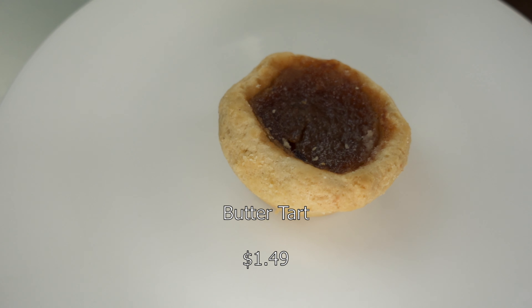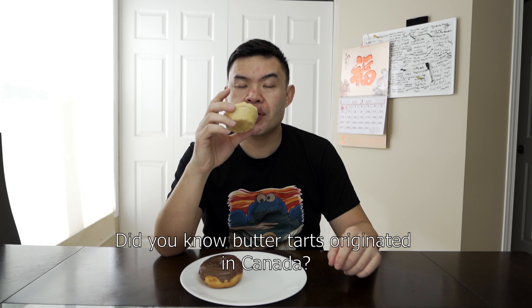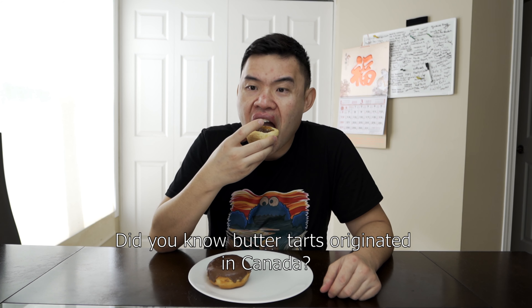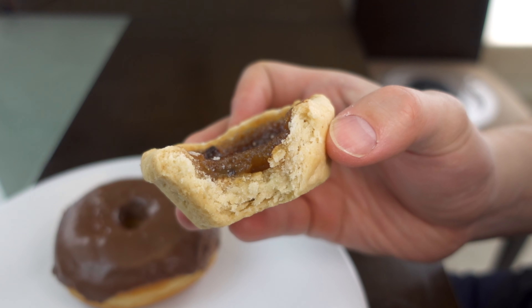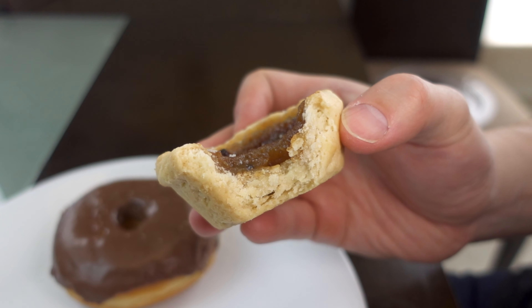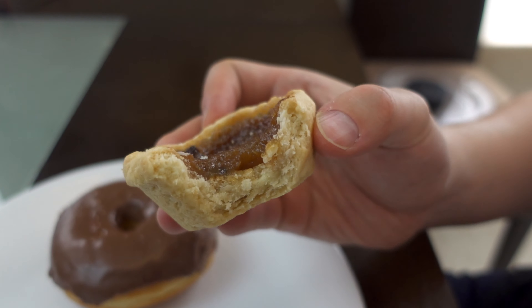Next I'm going to try the butter tart. I tried the raisin one — $1.50. The shell of this tart is very thick. There's some filling but there's a lot more shell to this. The shell and the filling kind of make this little layer and it's got a little chew to it. It's pretty cool.